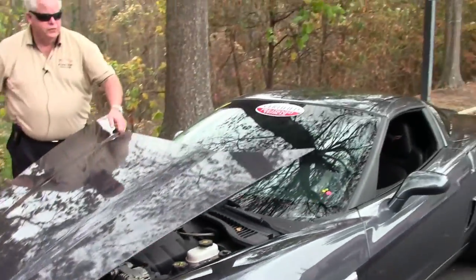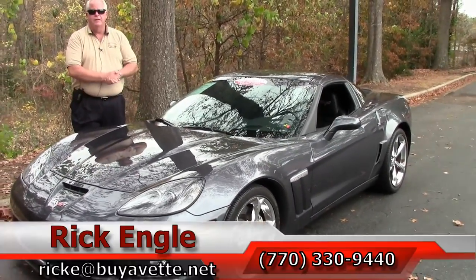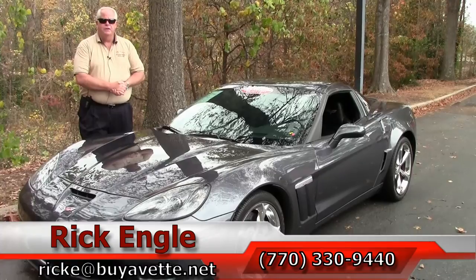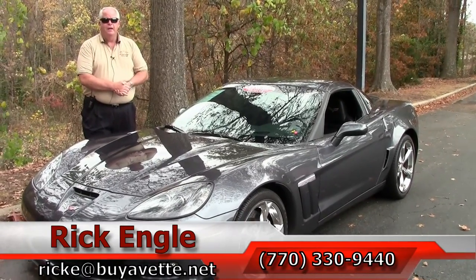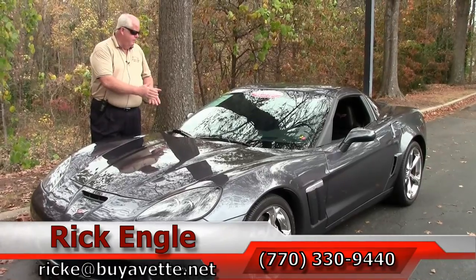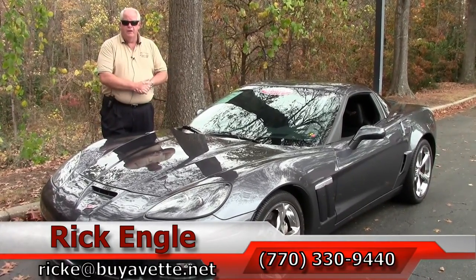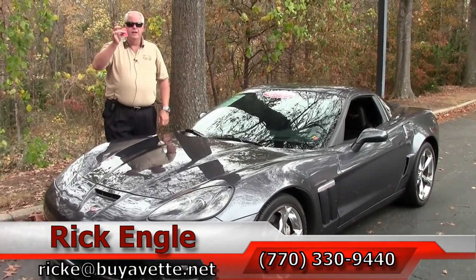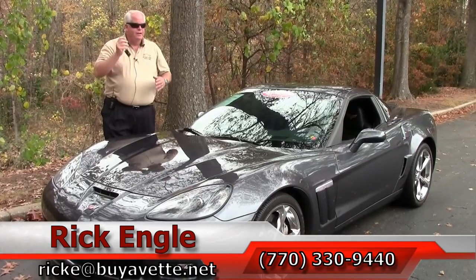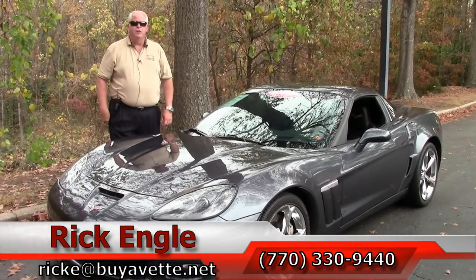If you would like to test drive this car or any of our cars in inventory, feel free to give me a call at 770-330-9440, or you can email me at rike at biovet.net. Thank you for letting me show you this 2013 Cyber Gray 2LT Grand Sport manual transmission. Folks, here are the keys. Come on down. Love to give you the set of keys — drive it home and enjoy the ride. Thank you.